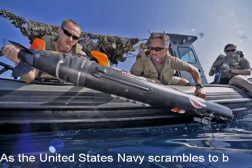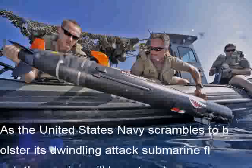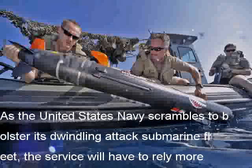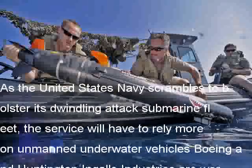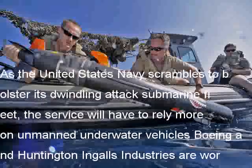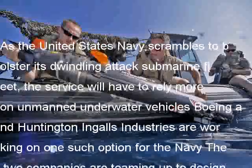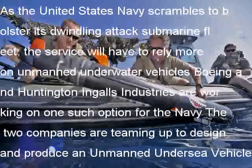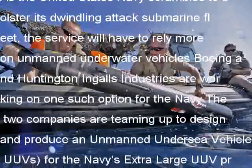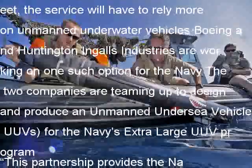As the United States Navy scrambles to bolster its dwindling attack submarine fleet, the service will have to rely more on unmanned underwater vehicles. Boeing and Huntington Ingalls Industries are working on one such option for the Navy. The two companies are teaming up to design and produce unmanned undersea vehicles, UUVs, for the Navy's extra-large UUV program. This partnership provides the Navy a cost-effective, low-risk path to meet the emergent needs that prompted the Navy's advanced undersea prototyping program.